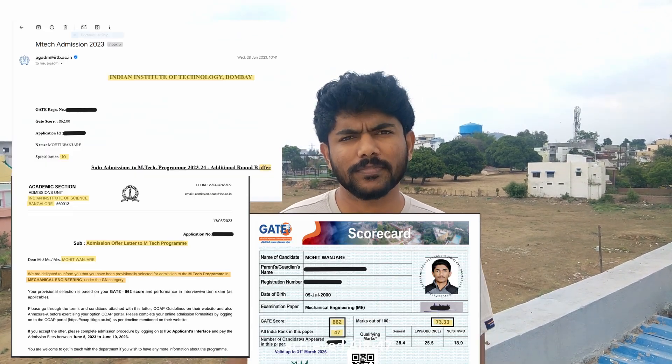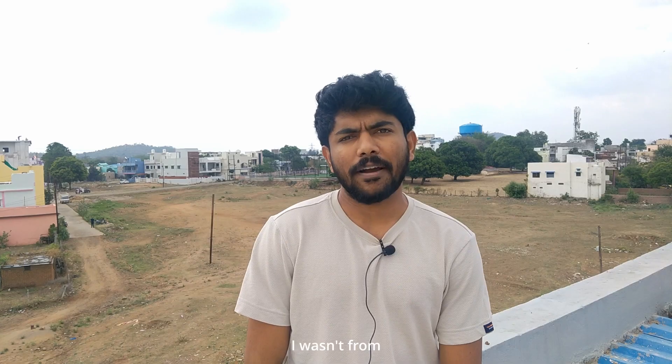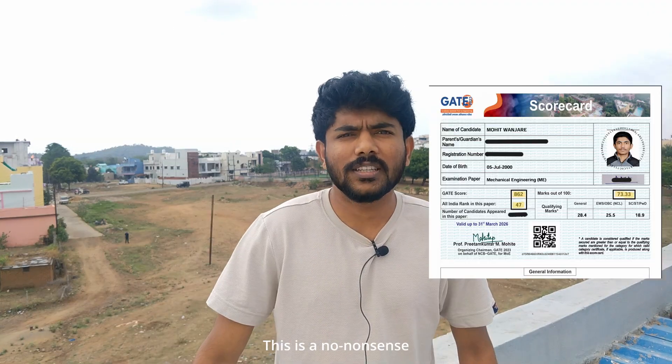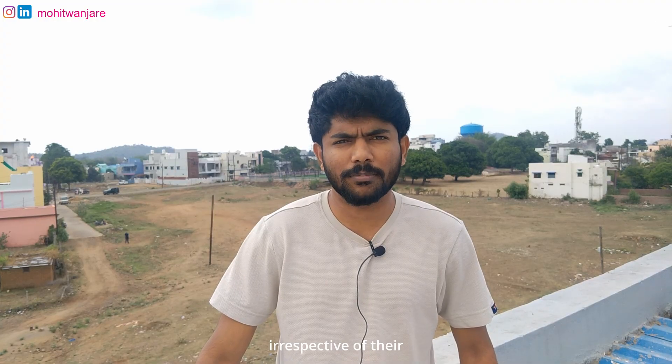I achieved AIR 47, converted IITB, IISC, and many more. I wasn't from a top college, neither had the perfect start, but I figured out a system that worked. This is a no-nonsense strategy for anyone serious about cracking it, irrespective of their branch or background.